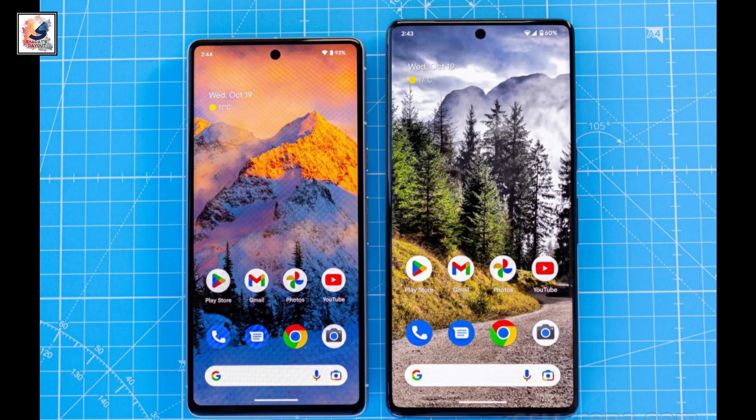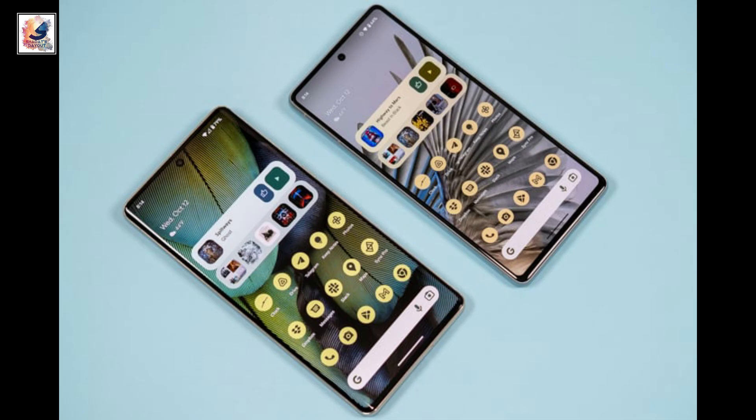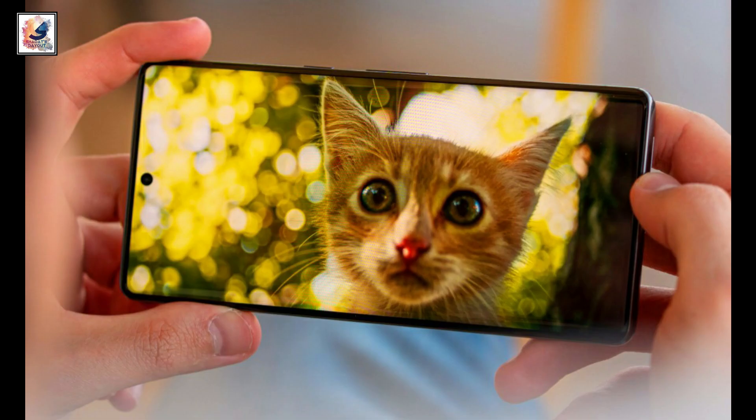The iPhone 15 Pro and the Pixel 7 Pro both offer a great OLED panel with a 120Hz refresh rate. The iPhone 15 Pro comes with a 6.1-inch display, while the Pixel 7 Pro comes with a 6.7-inch display.